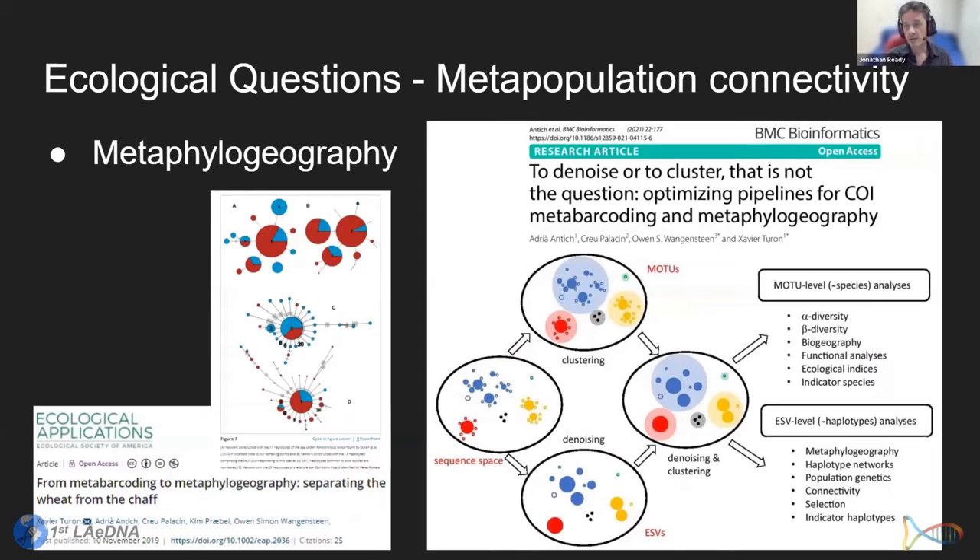With metapopulation connectivity, we start to see metaphylogeography — something that Owen Wangensteen and his group have been developing. We see repeated or similar patterns in metagenomic data compared to classic haplotype network analysis. They have a nice paper on the noise or cluster pipelines that can be optimized for the different questions.